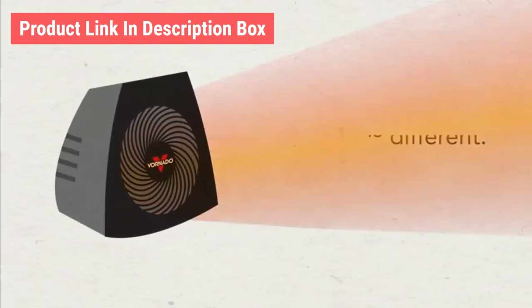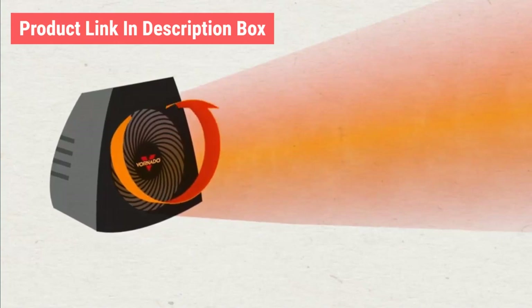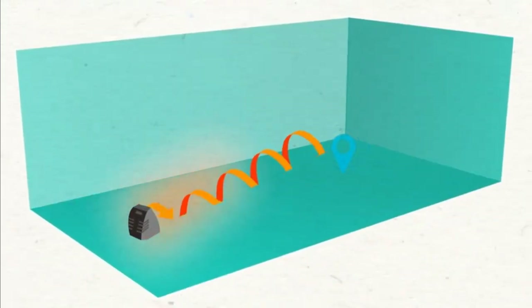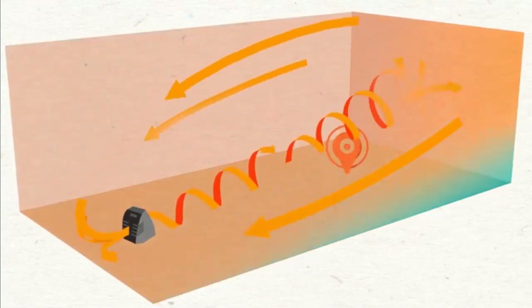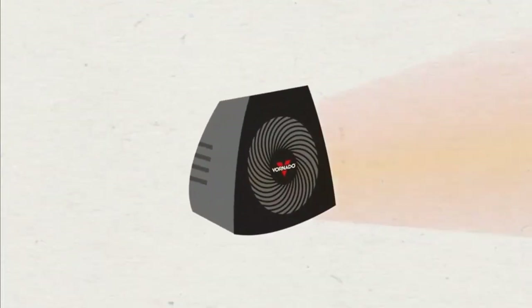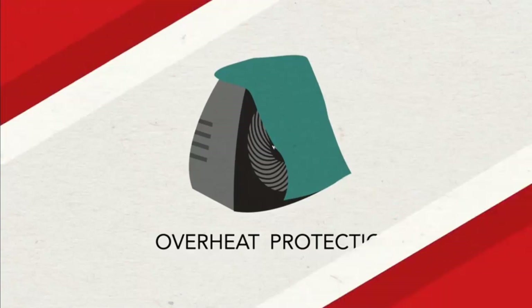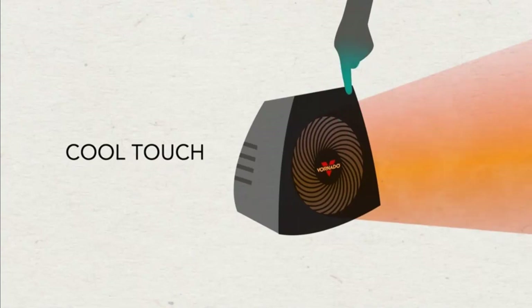A Vornado is different. Unlike average heaters, a Vornado uses powerful air circulation to push out heat. The air flows fast, warm and gentle in a twisting spiral pattern called vortex action, creating a continuous current of warm air throughout the entire room. A Vornado uses walls and ceiling as pathways to circulate and recirculate the heat, leaving the whole room perfectly warm and comfortable. For added safety, a Vornado automatically shuts off if tipped over or if something blocks the airflow. And because a Vornado doesn't need to use intense heat, it remains cool to the touch, no matter how long it runs.